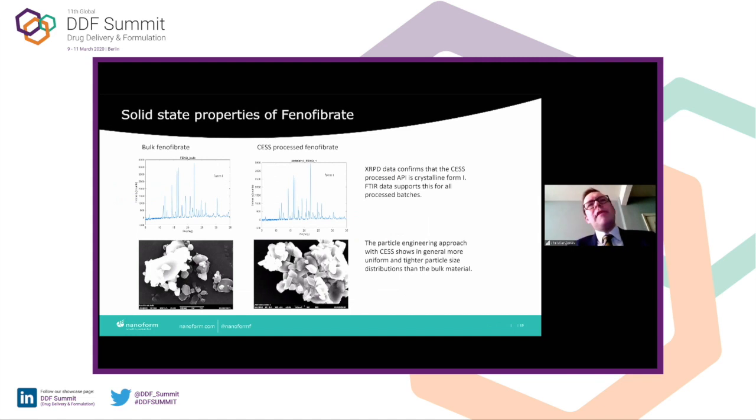The solid-state properties of fenofibrate show we have produced the same polymorph. Albeit these particles are quite large, they are very uniform in terms of crystallization properties and morphology — not only a unimodal distribution, but uniform morphology controlled compared to the bulk. From a formulation perspective, we believe this to be highly valuable to reduce variability in formulation.